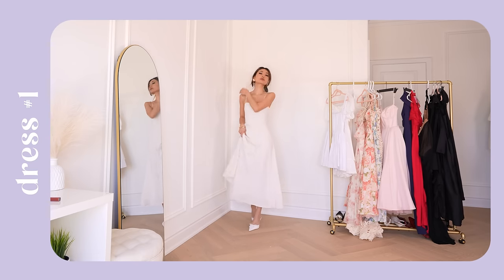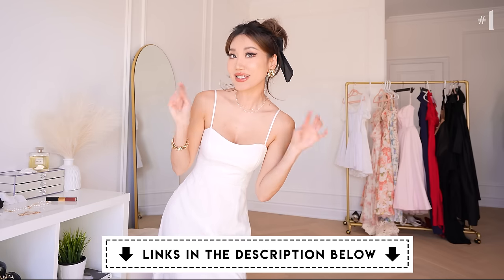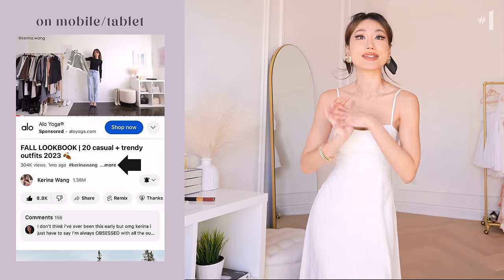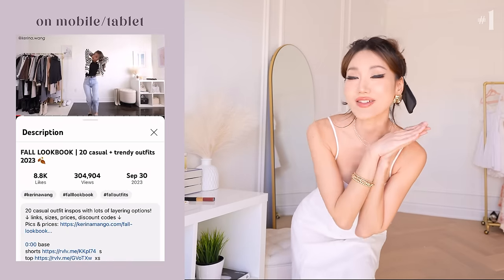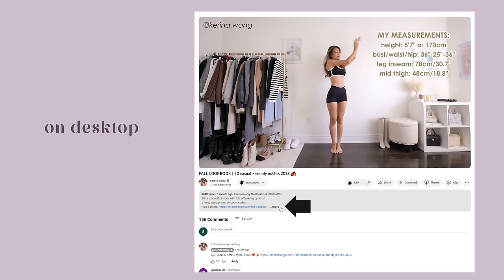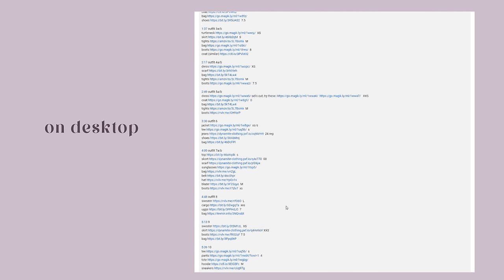All these dresses will be linked in the description box down below. If you're watching this video on your phone, here's how you can see all the links of all the dresses we're trying on today. And if you're watching on desktop, here's how you can see everything along with the prices and the sizes.